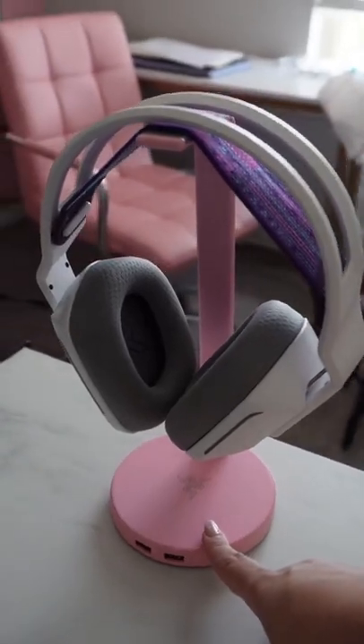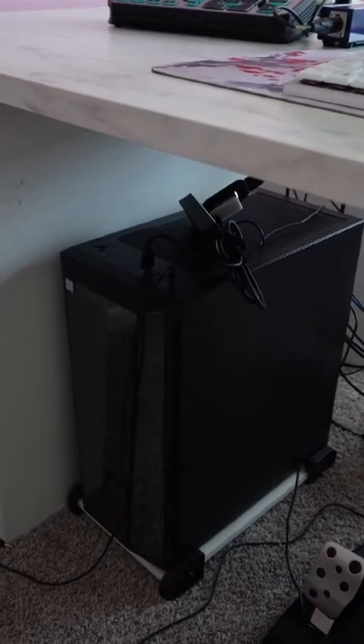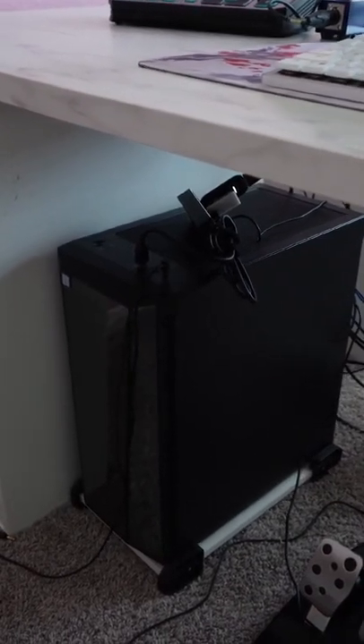I have this pink Razer headset stand, and then this Logitech G733 Lightspeed headset. My computer is from iBuyPower, but I'm actually in the process of building a computer once my parts come in. I also have this USB extender, and yes, it is on a stand.